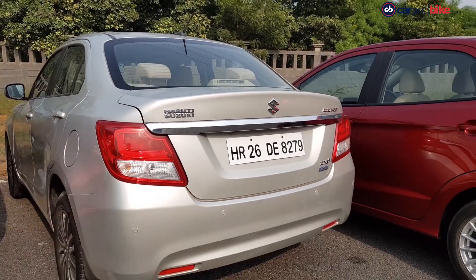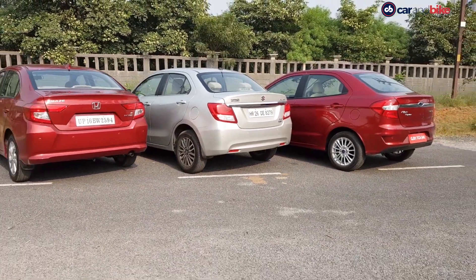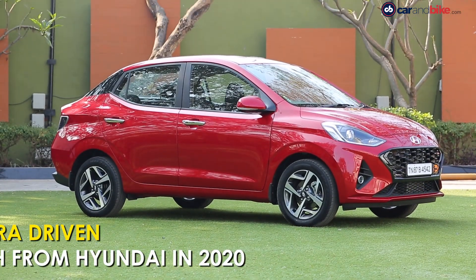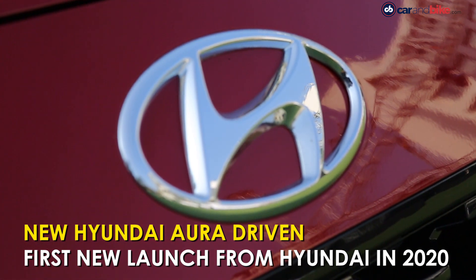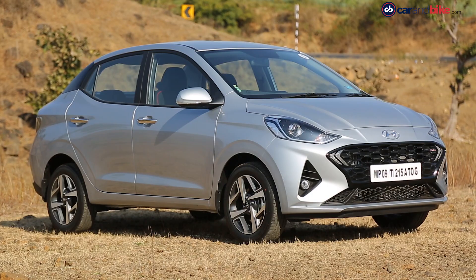One of the few car segments in India which has a semblance of perfect competition is the subcompact sedan segment, and the newest kid on the block is the Hyundai Aura. The subcompact sedan segment in India saw an overall decline of 28%, with Hyundai seeing a massive 54% decline. Hyundai hopes to change this situation with the new Aura.